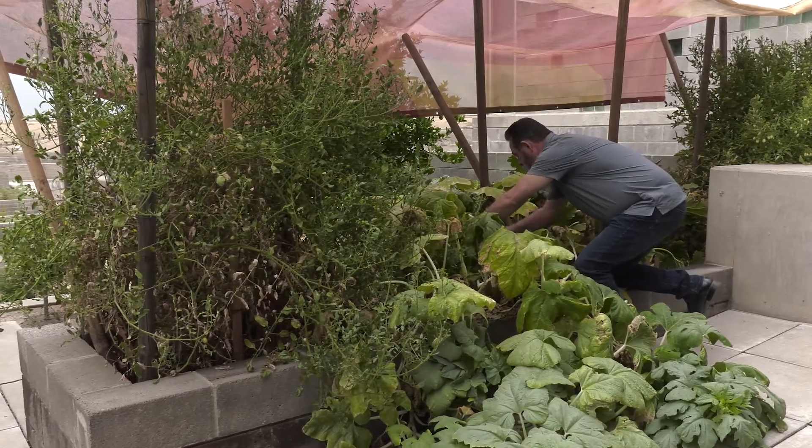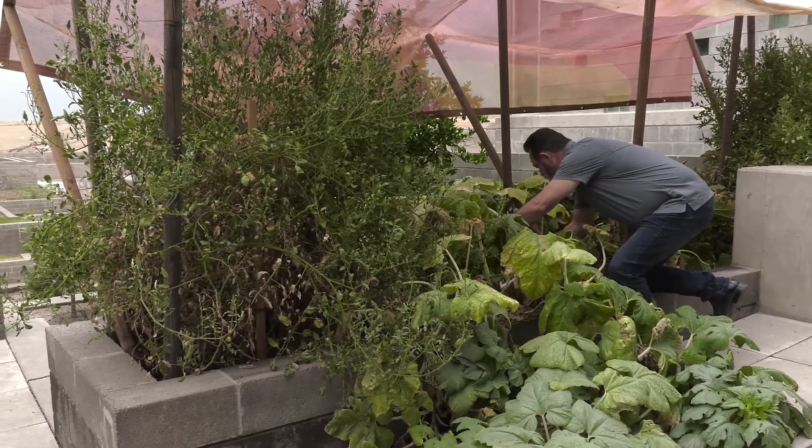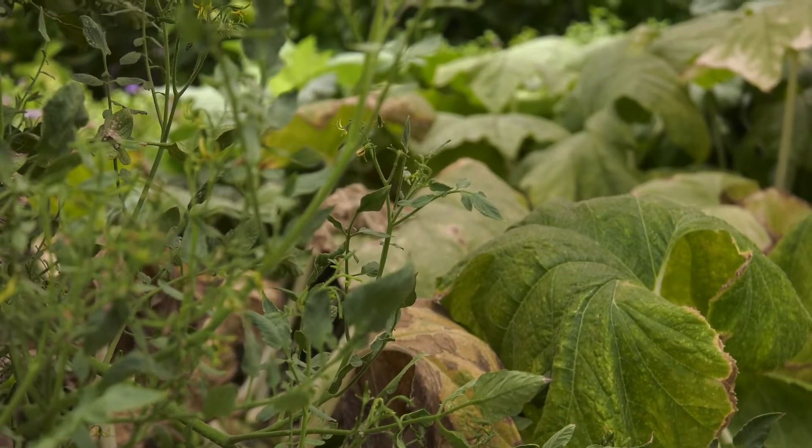Welcome to the 27th Avenue Compost Facility, Phoenix's state-of-the-art facility for turning yard and food waste into nutrient-rich compost. Compost is used as a soil amendment to encourage plant growth for parks, gardens, farms, and more.